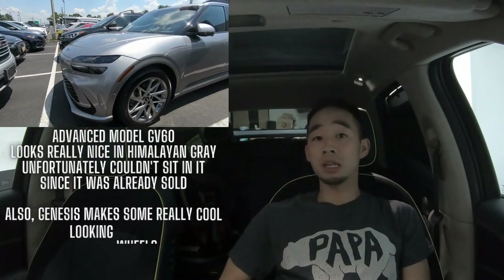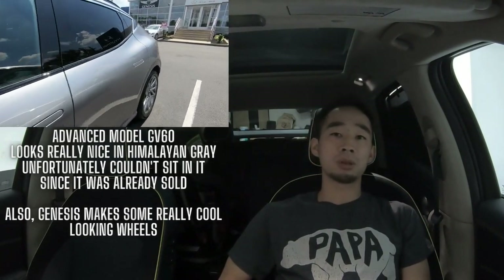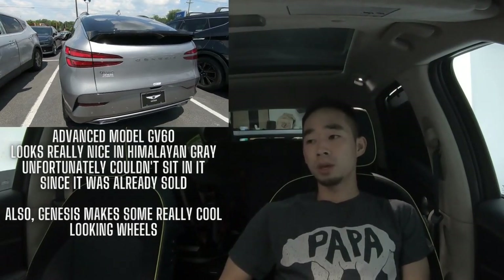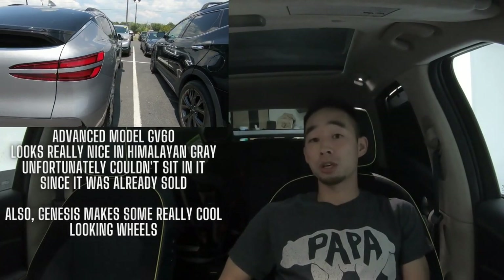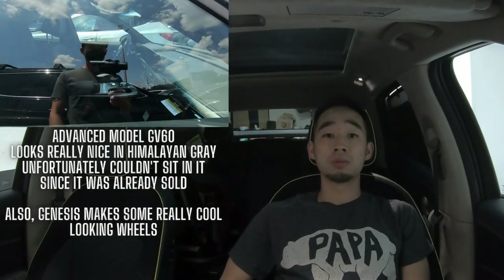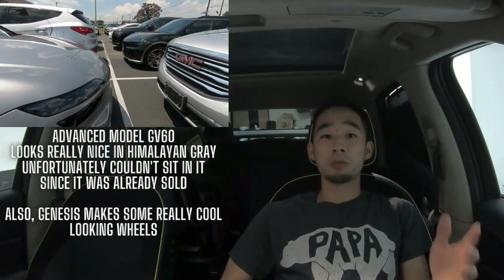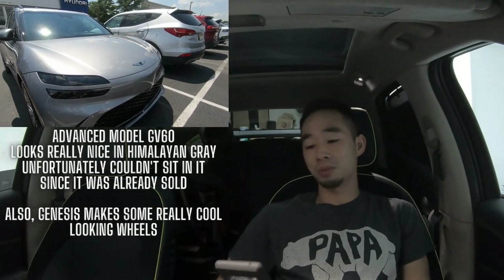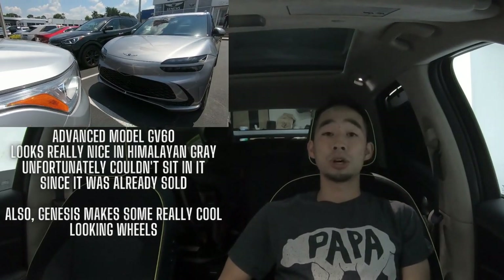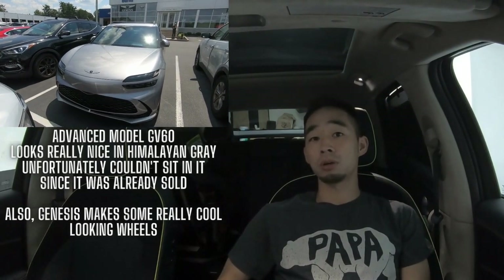Fast forward a week or two and I still hadn't heard anything from Brian, so I sent him an email. A couple days later he replied saying he'd just gotten back to work — his wife had just had a baby and he'd been out for the past couple of weeks. Congrats to Brian and his wife! He told me my GV60 had arrived at their dealership on July 12th, it was currently July 16th, and it would be ready for delivery on July 20th.